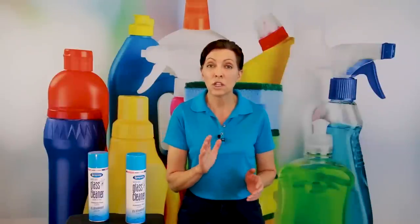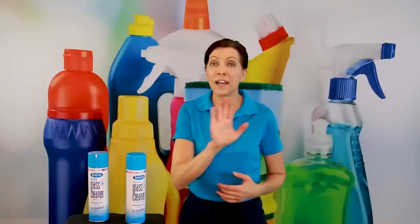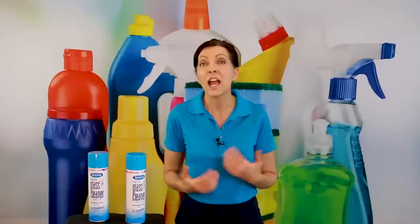One tip for cleaning glass windows: there are two sides to a glass window, so if you clean both sides in different patterns — one side in a vertical pattern and the other in a horizontal pattern — then if there are any streaks, you can see which direction the streak is going and know which side of the window it's on. Booyah.